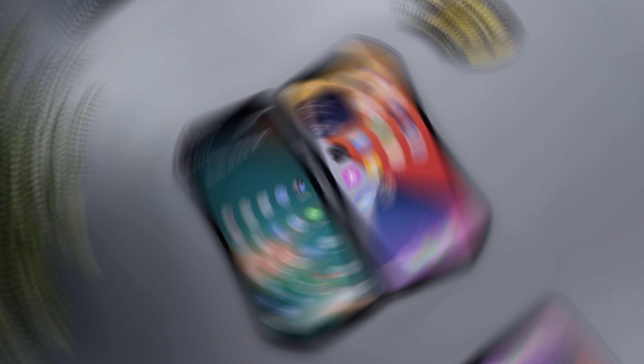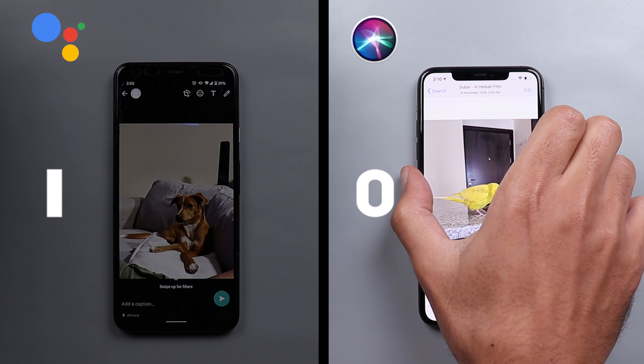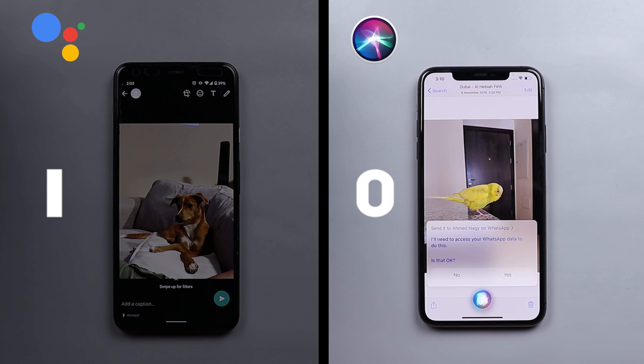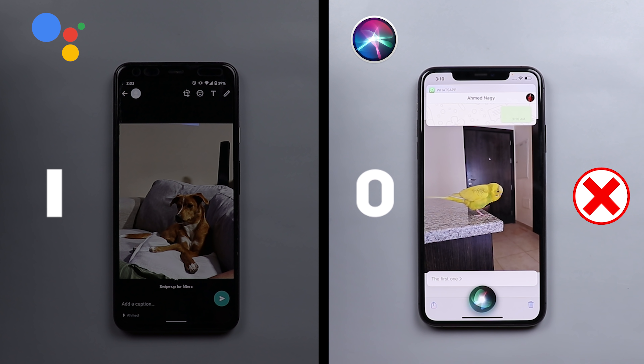Category one — understanding what's on the screen. First test: sending a photo on WhatsApp. I asked both assistants to send it to Ahmed Nagy on WhatsApp. Google Assistant asked for WhatsApp data access and confirmed, while Siri asked what I wanted to say but then cancelled and said it won't help.